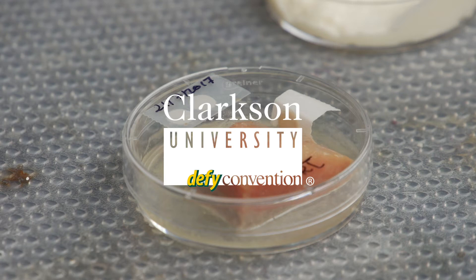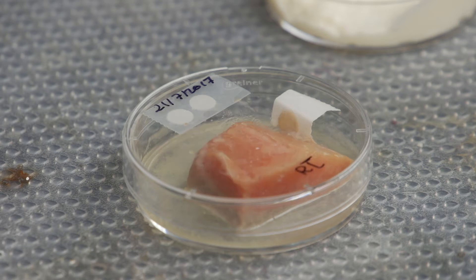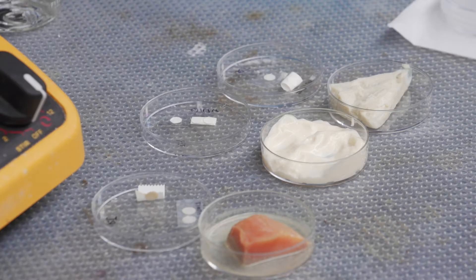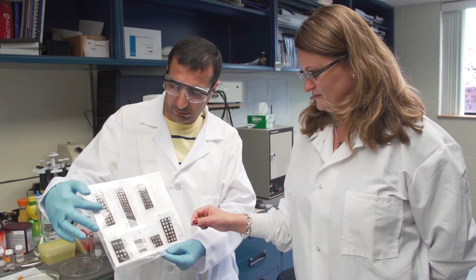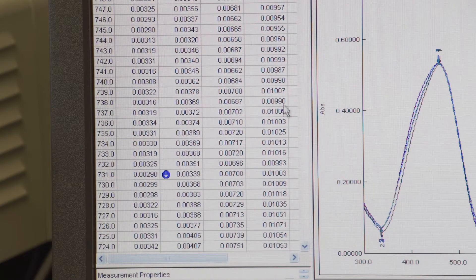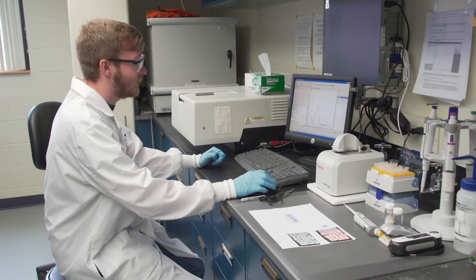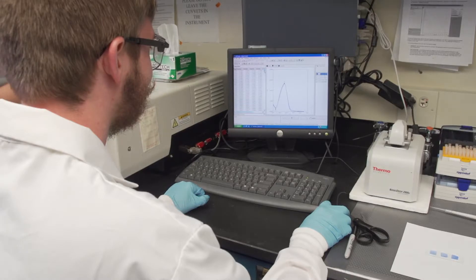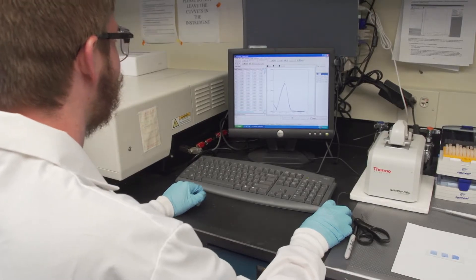We are interested in sensors that can detect certain chemicals that indicate food quality and safety — markers in food products, for example meat or fish or juices, that will tell us whether they are safe to eat, whether they are still conserving their properties or if they are degrading, something that is more quantitative than the expiration date on a label. So we can look at this technology as a safe label.